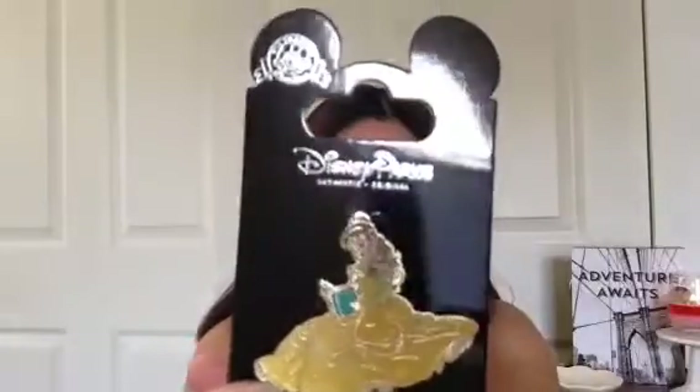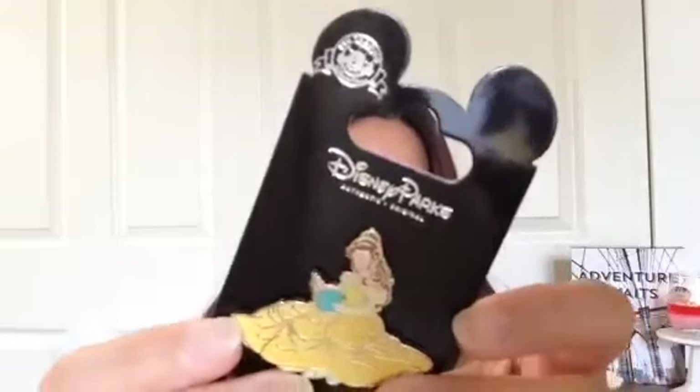I am a huge Disney pin collector — I just started last year and decided I don't want to do pin trading because I'm really attached to the ones I have. Last time I was out there I forgot to pick up a Belle pin from Beauty and the Beast, so this year I made sure to get one. I found this really cute one — it's Belle holding a book, sitting down in her beautiful gold dress. It's one of the newest Belle pins right now and I could not pass it up.